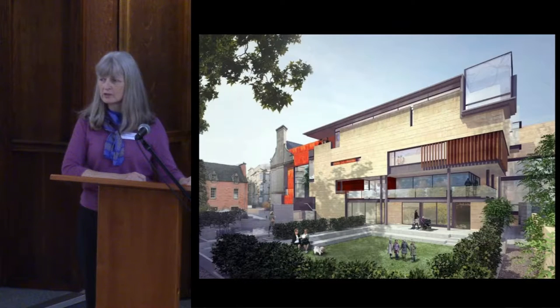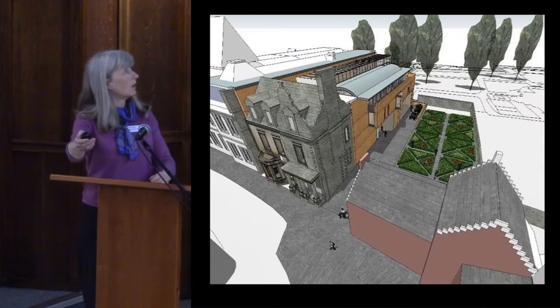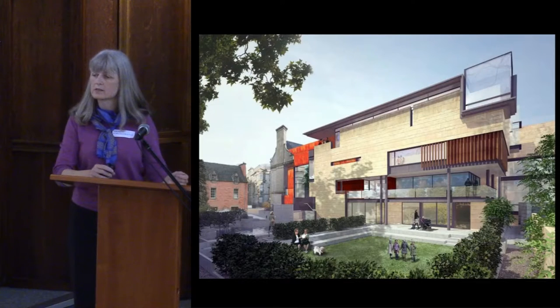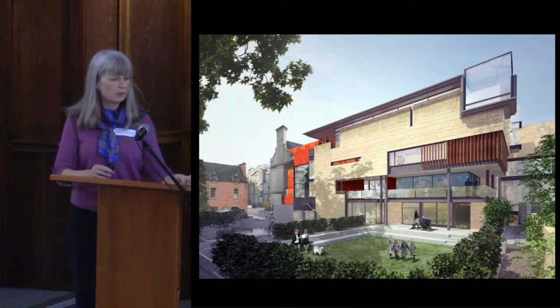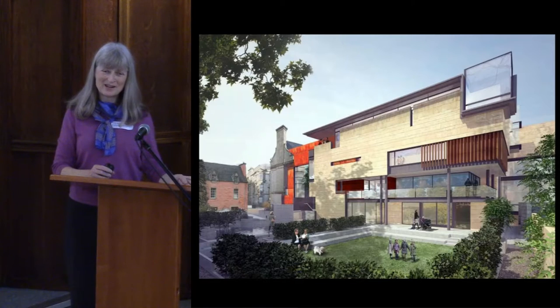I hope all of you are going to go on the tour this afternoon, because whilst you're looking down holes in the graveyard you'll also be able to see the outside of this fabulous new building. That's the architect's design - the architect himself is Richard Murphy, based in Edinburgh. I've been working on this project for about 16 years now and we're up to the last six months.